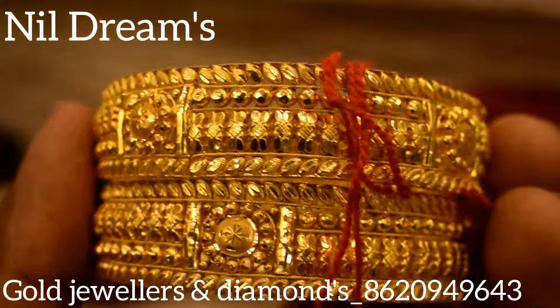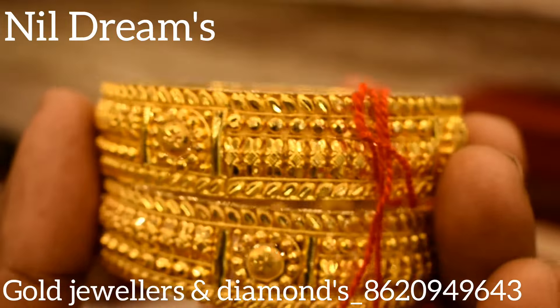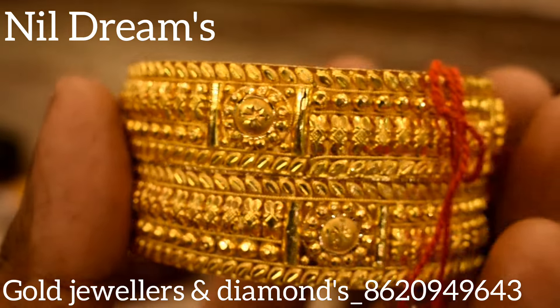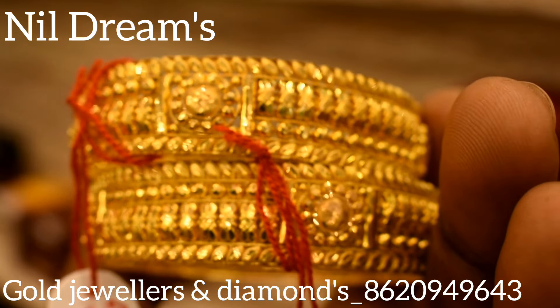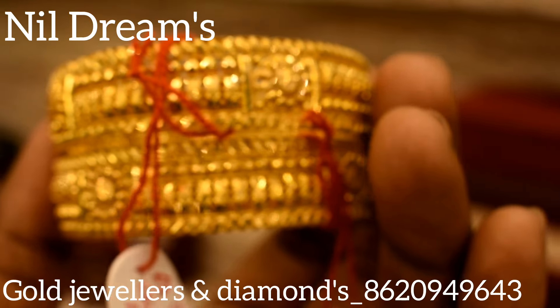Let's see what the next collection is. This is a very big collection — very traditional and very beautiful.